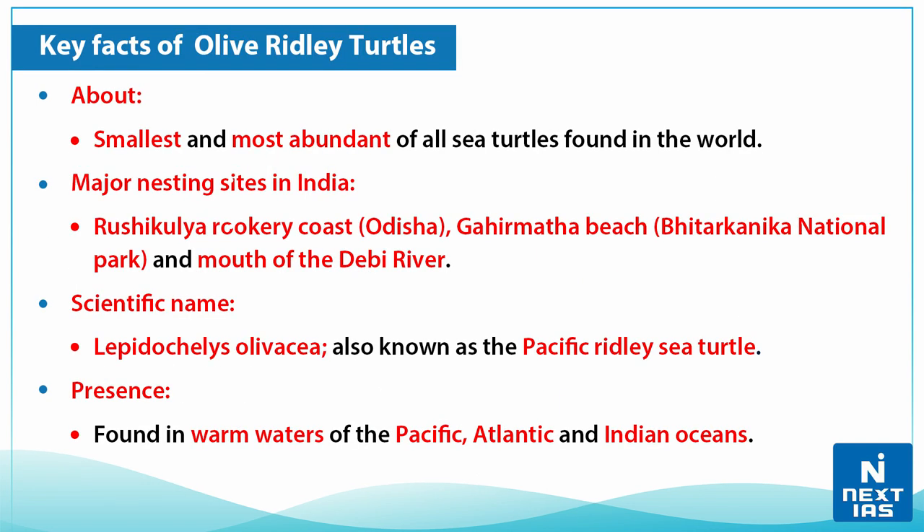Now, some key facts about these turtles: they are the smallest and most abundant of all the sea turtles found in the world. The major nesting sites in India are Rushikulya and Ruki coast in Odisha, Gahirmatha beach which is part of Bhitarkanika National Park in Odisha, and the mouth of the River Devi.